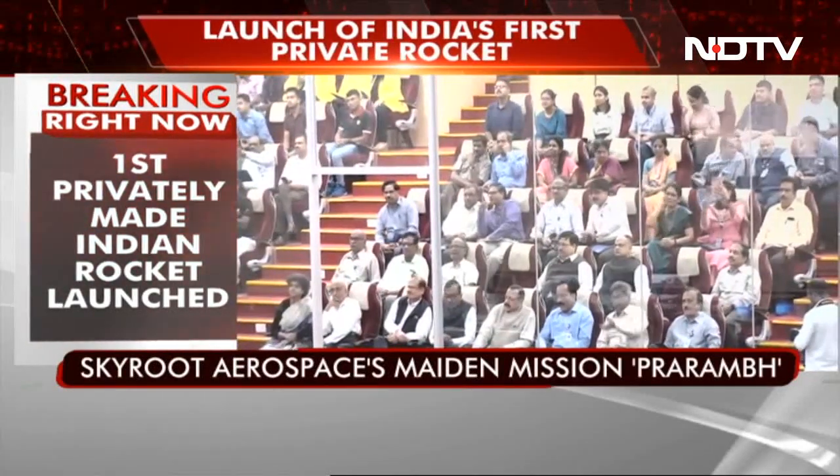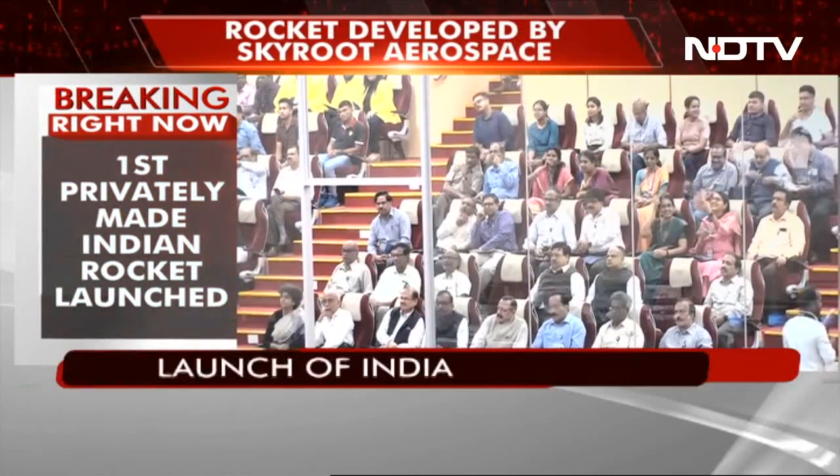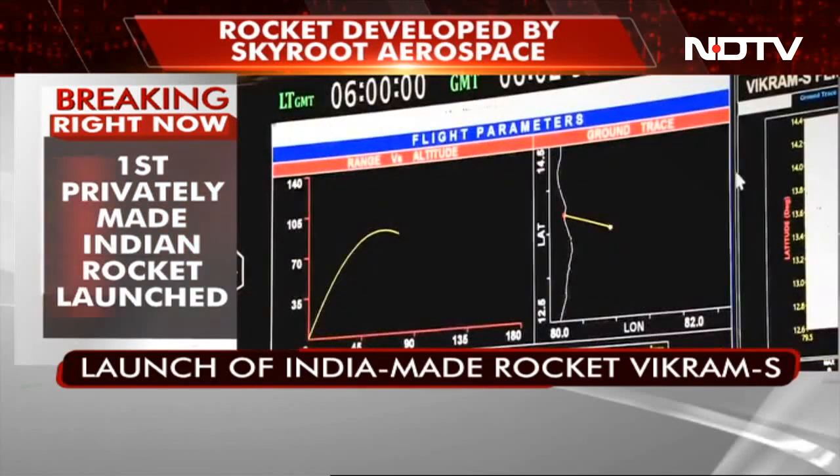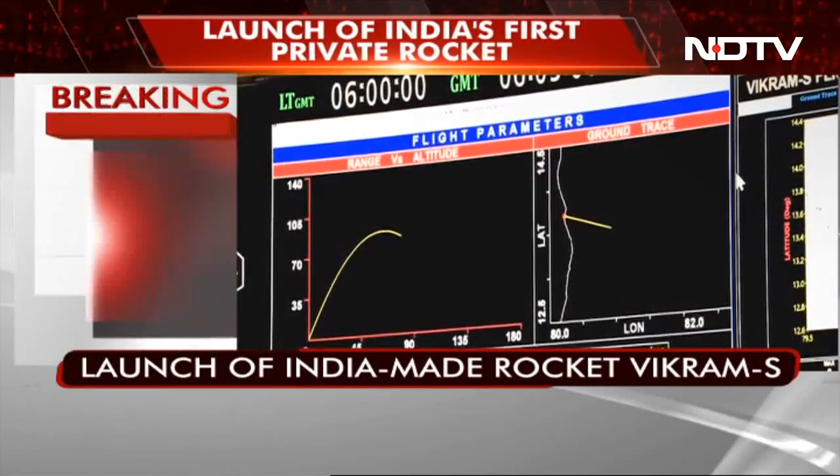With the peak altitude being met, this mission today has given a good, successful, and satisfactory performance as intended.